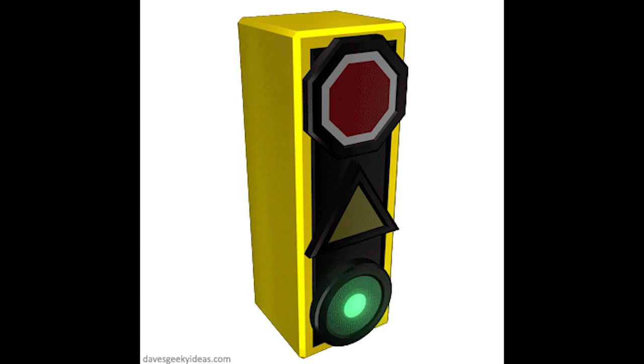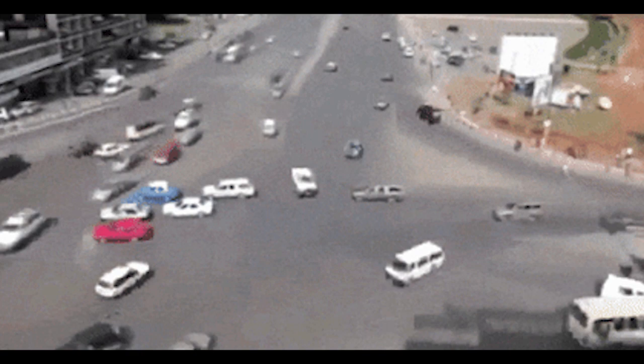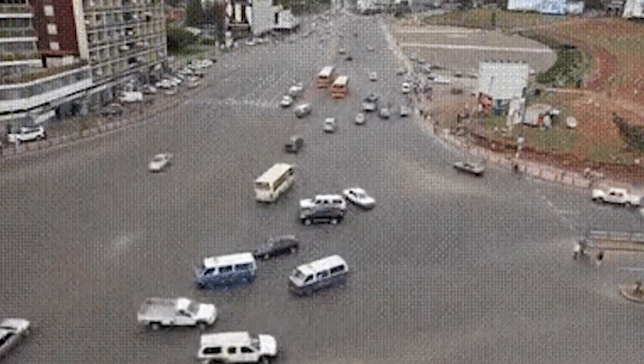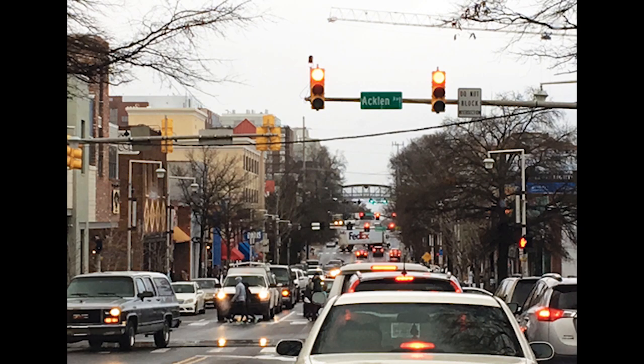Why do we need traffic lights? We should obey traffic lights because they promote the orderly flow of traffic while minimizing interference that can result in crashes. You may wonder why we should obey traffic signals when there is no other traffic.